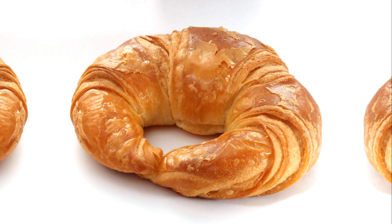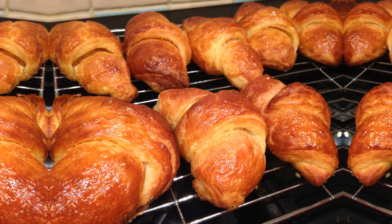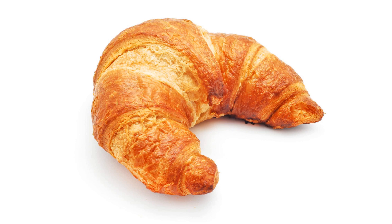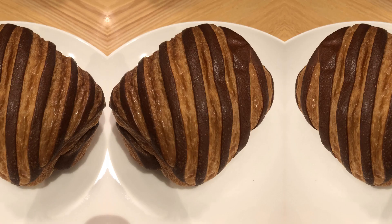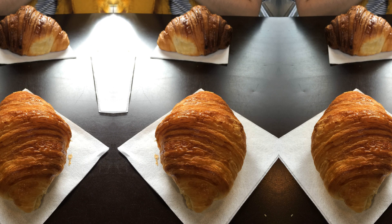They make breakfasts delightful, elevate brunches, and add a touch of elegance to afternoon tea. So, next time you indulge in a croissant, remember that you're savoring a truly iconic and comforting pastry. Bon Appetit.